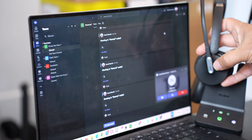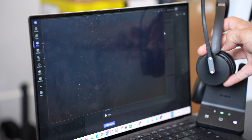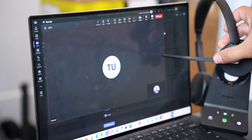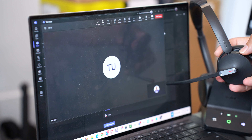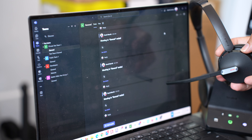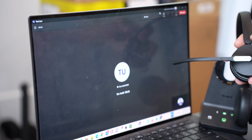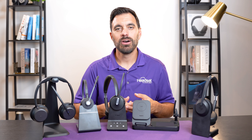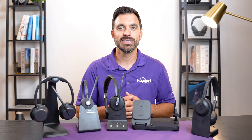The Microsoft Teams features supported on the WH64 are answer and end phone calls, mute with a button, mute by lifting the microphone boom, a busy light built in, the ability to raise your hand in a Microsoft Teams meeting or phone call, and put a call on hold. If you're wondering how the microphone performs on all of these headsets as far as noise cancellation and sound quality, have a listen for yourself.